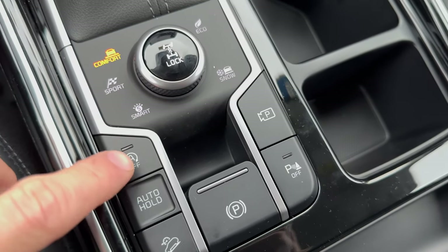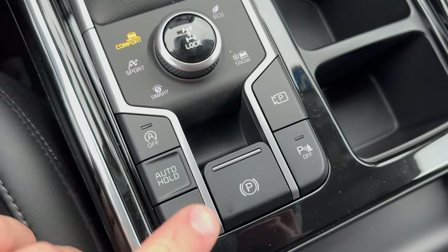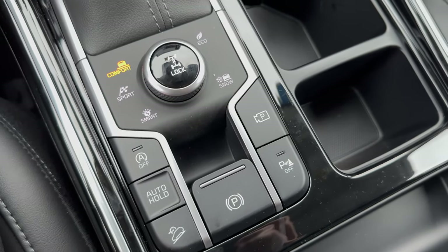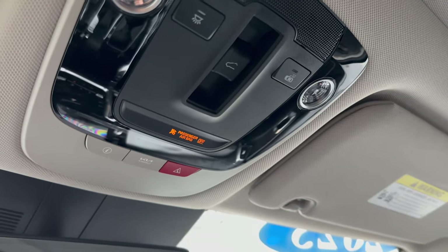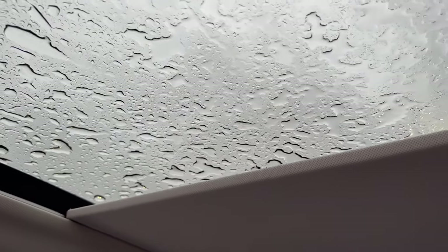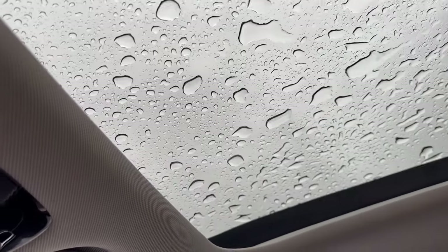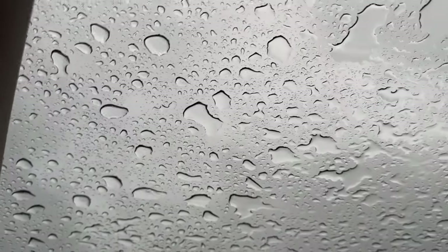Some additional settings here: this controls whether the engine is on or off when the car's at a standstill, downhill assist control, emergency parking brake, and your cup holders. And here's the setting for the panoramic moonroof — we can pop that open. I don't want to open it all the way on an October rainy day, but it does look kind of cool with the rain up top.